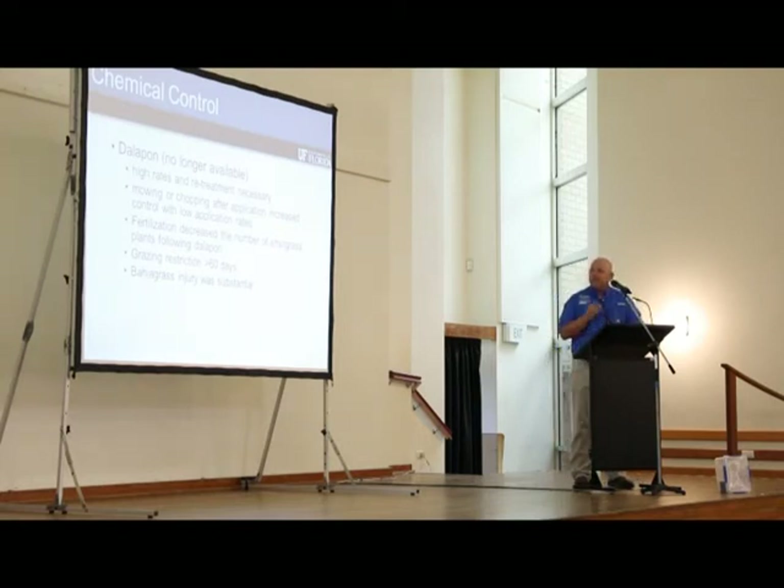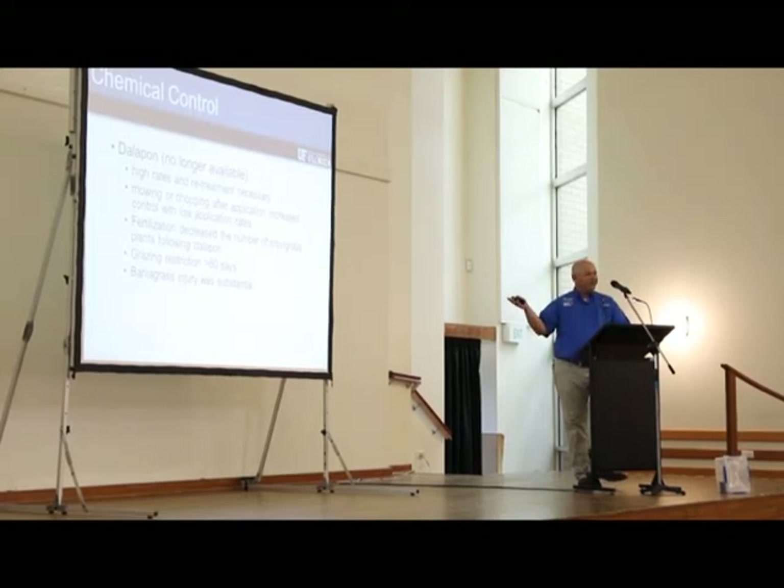Chemically speaking, we've had two herbicides in the US. Dalapon was one — it's no longer available. It required high application rates, retreatment, mowing or chopping after application, increased control at low application rates, and fertilization helped by increasing competition. The problem was a grazing restriction greater than 60 days and substantial injury to desirable forage. Interestingly, all my producers want this herbicide back because they felt it worked — but they don't remember the amount of injury they had.